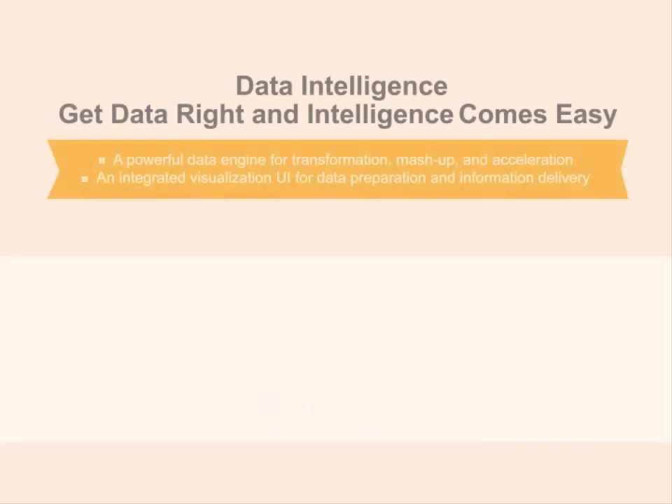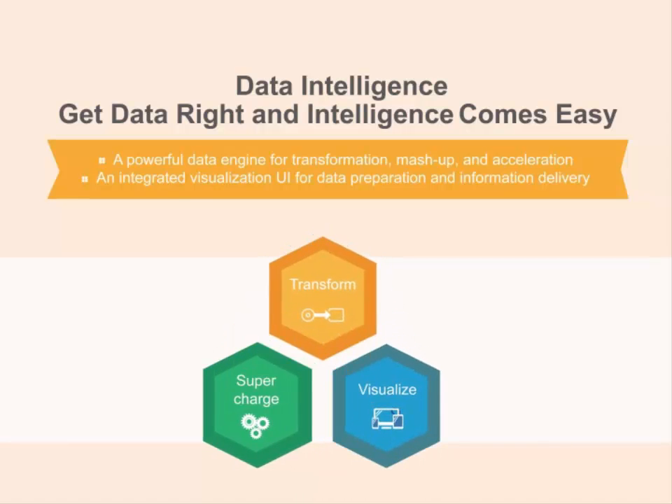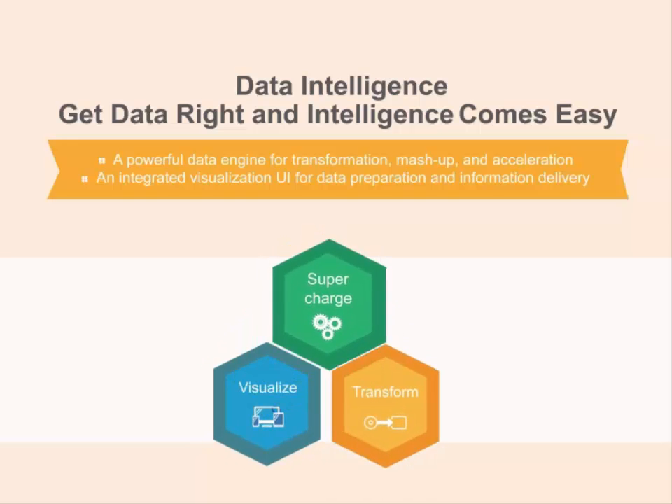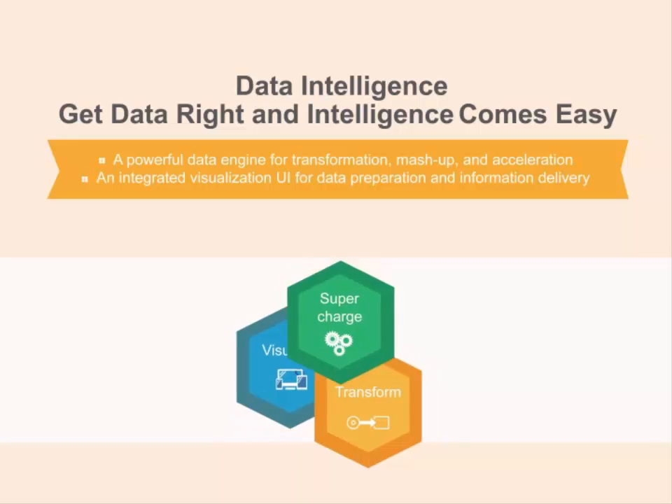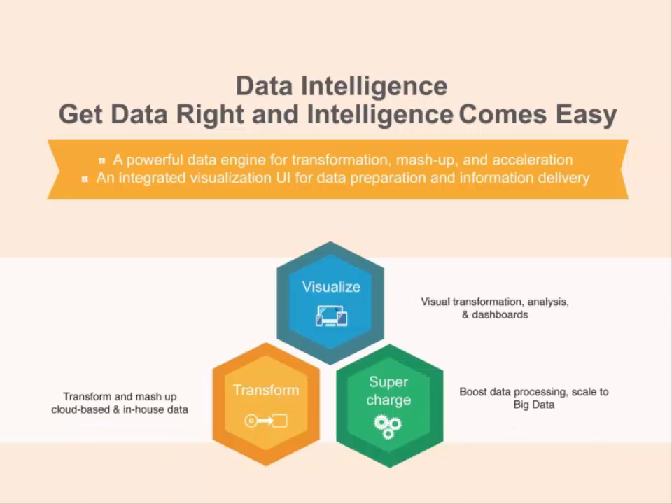iNetsoft's data intelligence application includes a powerful data engine that can transform and mash up data from disparate sources and accelerate the performance of dashboards and visual reports that present the data. It includes an integrated user interface for manipulating the data and for designing and managing information delivery assets.